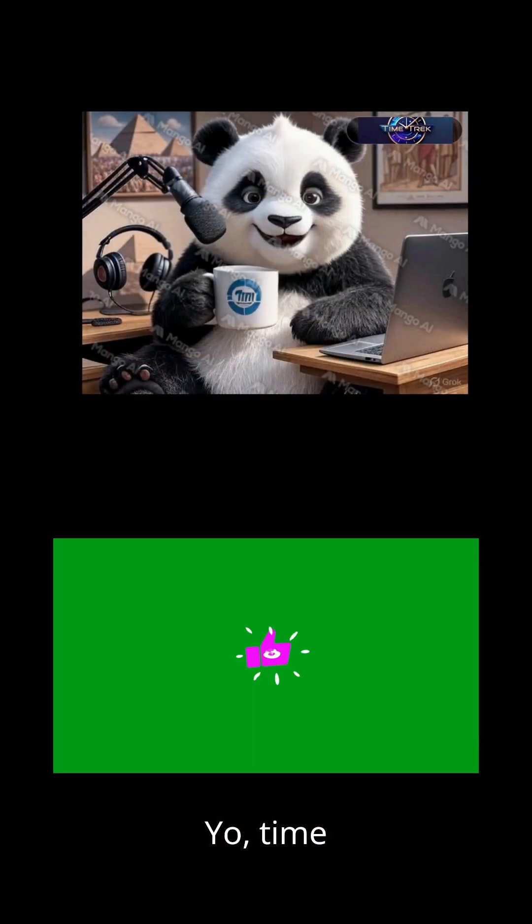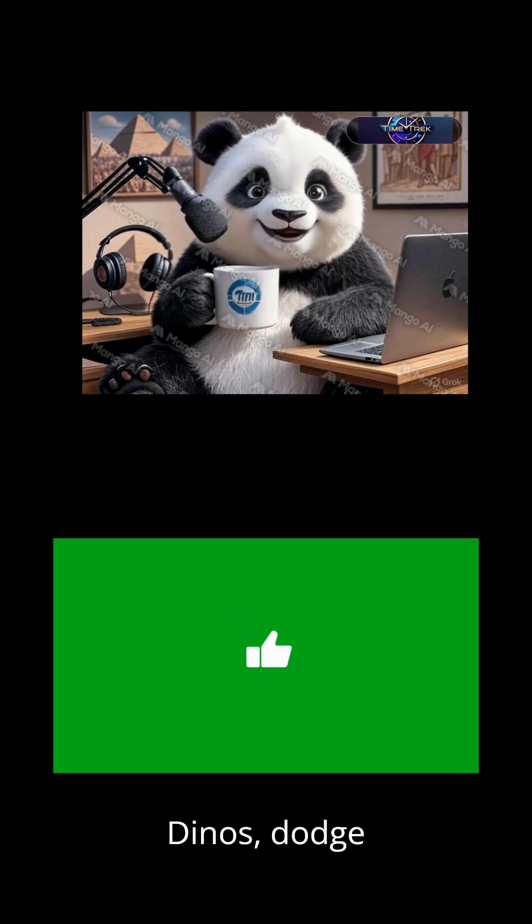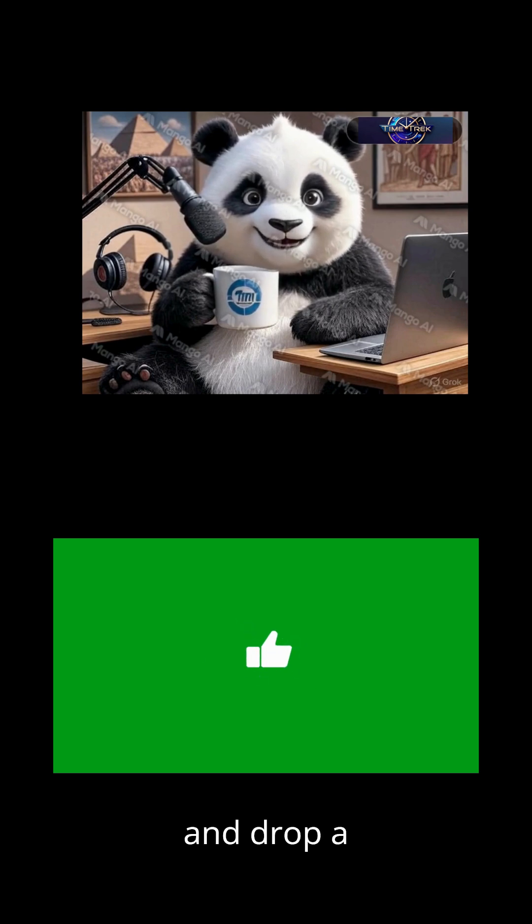Yo, time travelers! Panda here, ready to ride dinos, dodge swords, and snack on history. Smash that subscribe and drop a comment — where are we time jumping next?